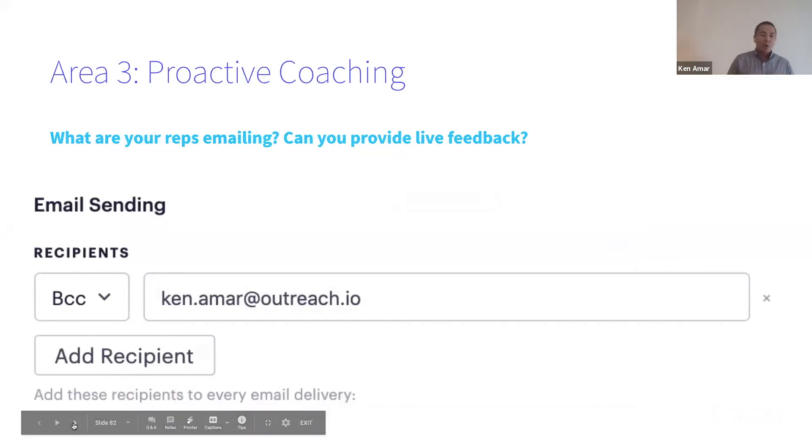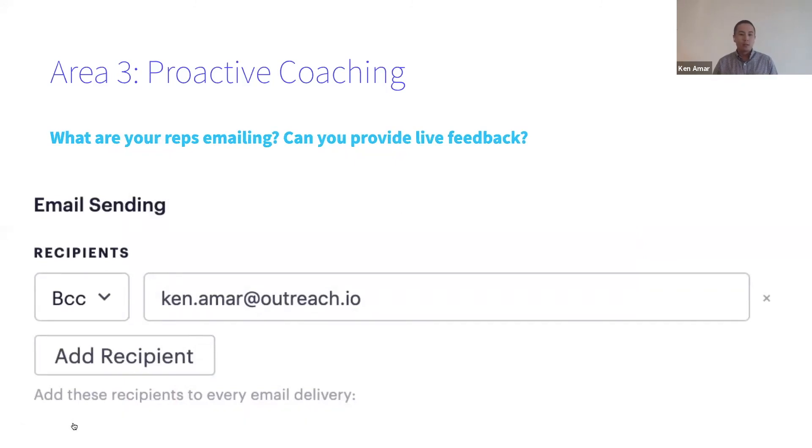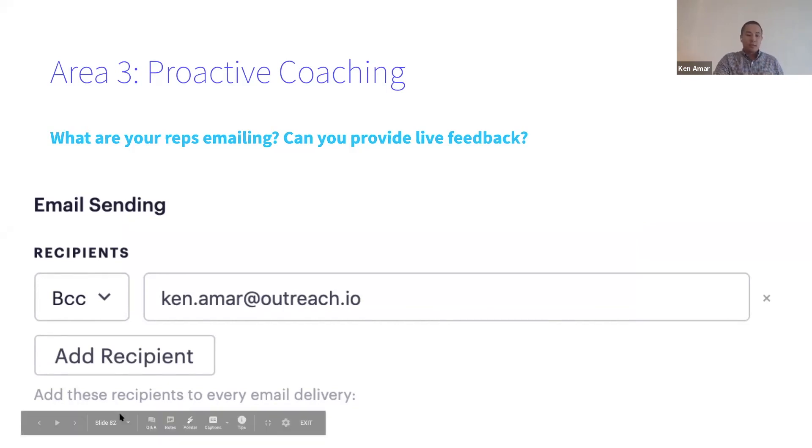The last area in proactive coaching: what are your reps emailing? You want to get a pulse on the messaging they're sending out. You can have all of your reps BCC you on all the first emails they send. Responding to an email takes you, the manager, like 20-30 seconds max. Usually reps don't get responses from prospects, so this is a great way to give them live-time feedback on emails. We've seen some awesome success from that.